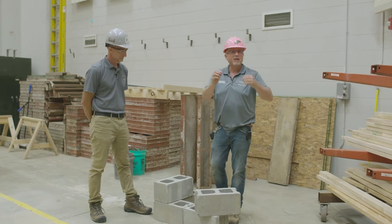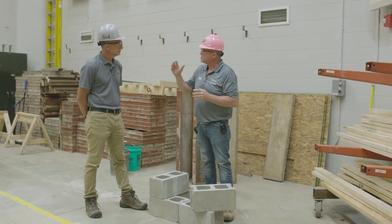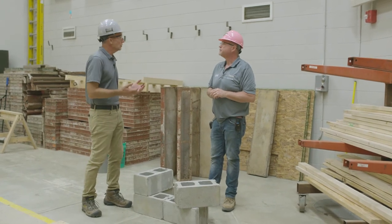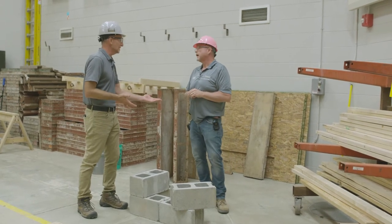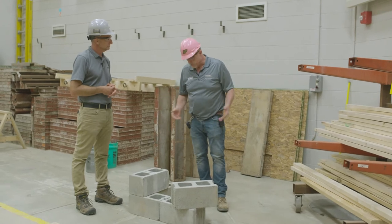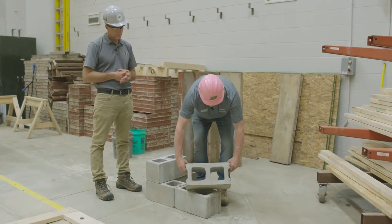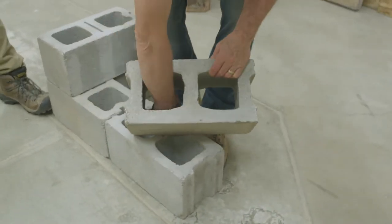There are some consistent dimensions to a block that we have to address. That's one thing in construction you're going to see a lot of — consistency across different manufacturers for the same material. That way, if we're doing a quantity takeoff, we know that we have multiple suppliers of CMU and our takeoff is still going to be accurate no matter which supplier we decide to use. So I'll tip it up so you can see the top of it — you can see the cores that run through.